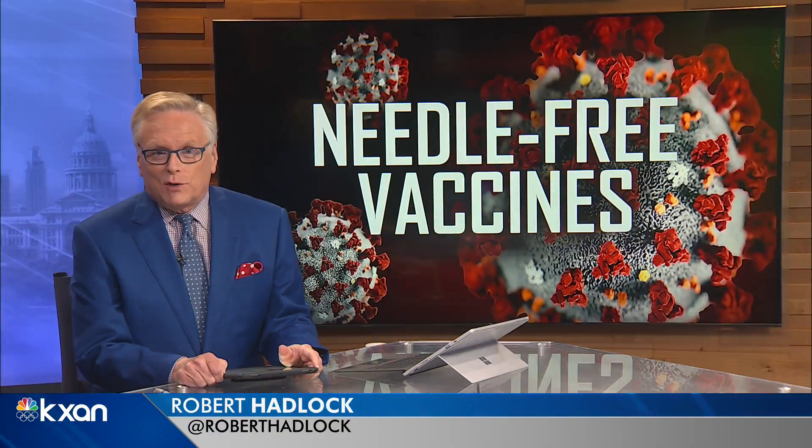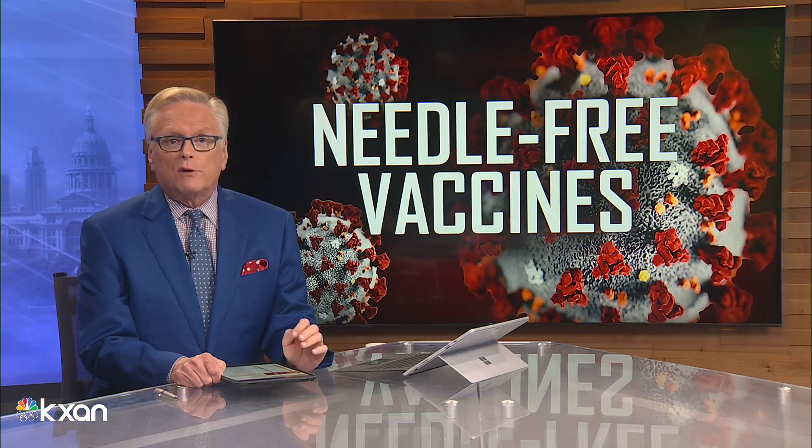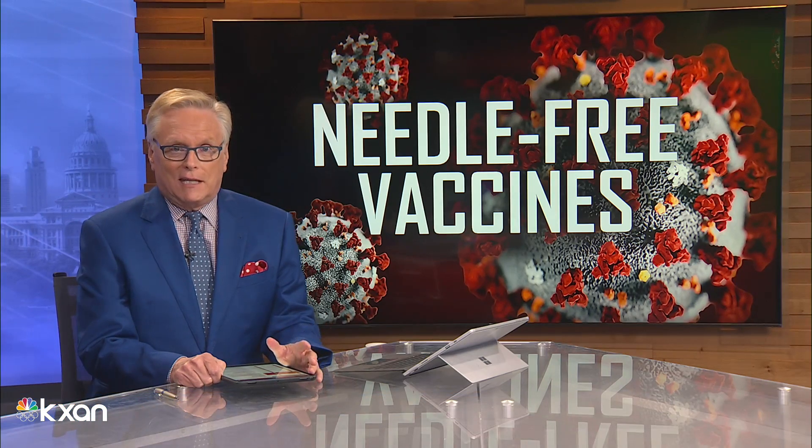Good evening, I'm Robert Hadlock. Britt Marino has the night off. We've made a lot of progress since the start of the year in the effort to vaccinate Americans from COVID-19.